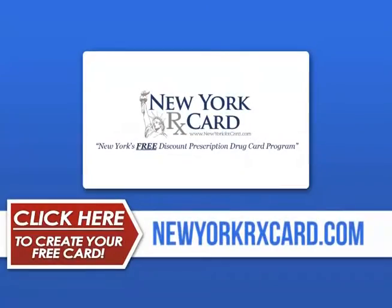We encourage you to give cards to friends and family members. This card is pre-activated and can be used immediately.